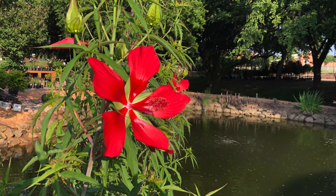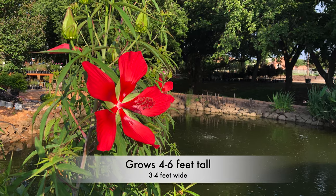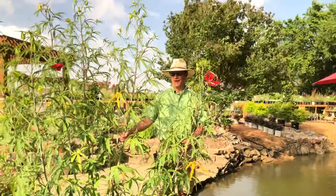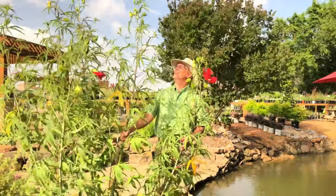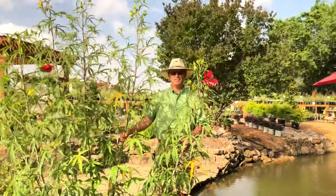These fast-growing, vigorous perennials are going to grow somewhere between 4 and 6 feet tall and 3 to 4 feet wide, unless they're older, more mature plants that have been in the ground a while — then they can reach heights up to 6 or 8 feet tall and as much as 6 feet across.